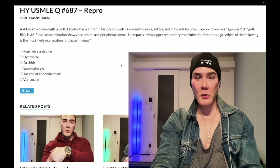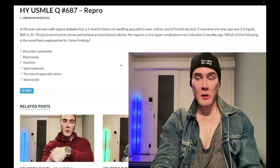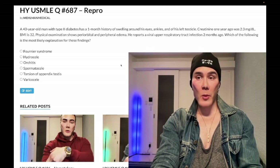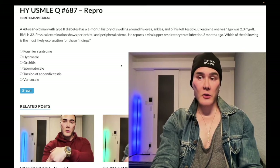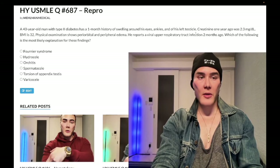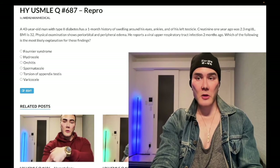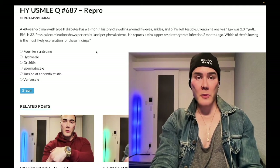One month history of swelling around his eyes, ankles, and his left testicle. Creatinine one year ago was 2.3 mg/dL, normal range 0.7 to 1.2. Once you've hit a creatinine of 2, you've lost about 90% of your renal function, so this means he clearly has poor renal function. BMI 32. Physical exam shows periorbital and peripheral edema. He reports a viral upper respiratory tract infection two months ago. Which of the following is most likely the explanation for his findings?